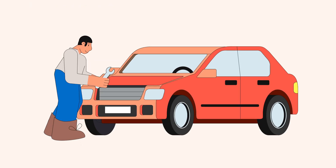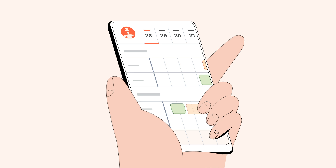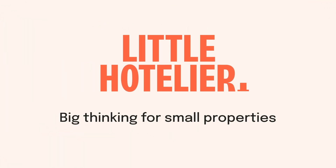But of course all these strategies take time — precious time you might not have as a busy small property owner. An easier way is Little Hotelier's all-in-one hotel management solution, with everything you need to manage your revenue and property all in one place, to keep you thinking big.